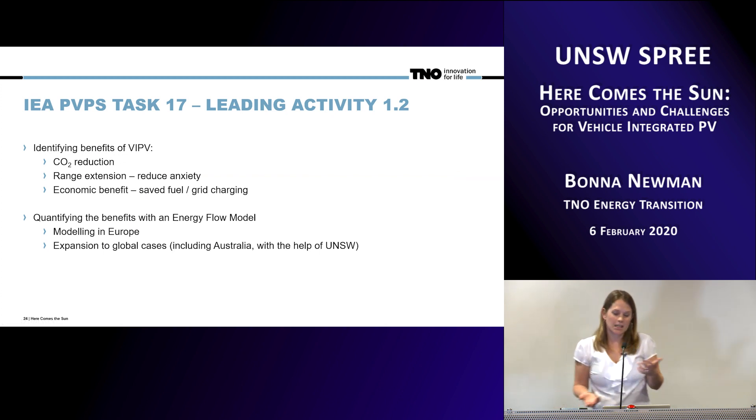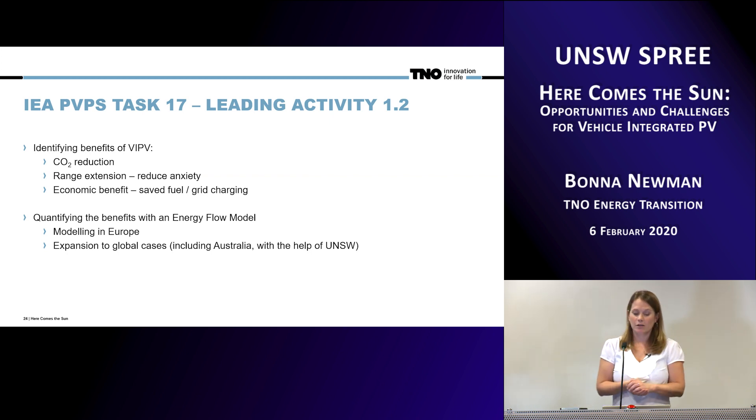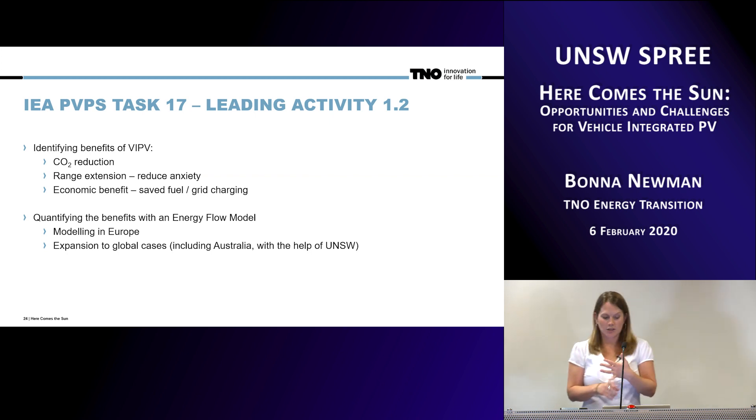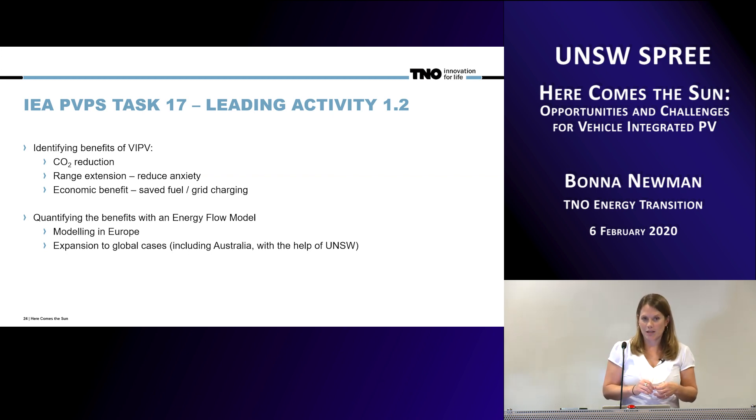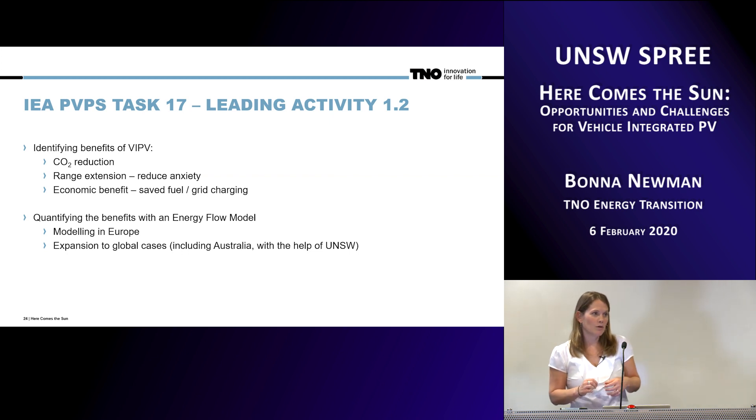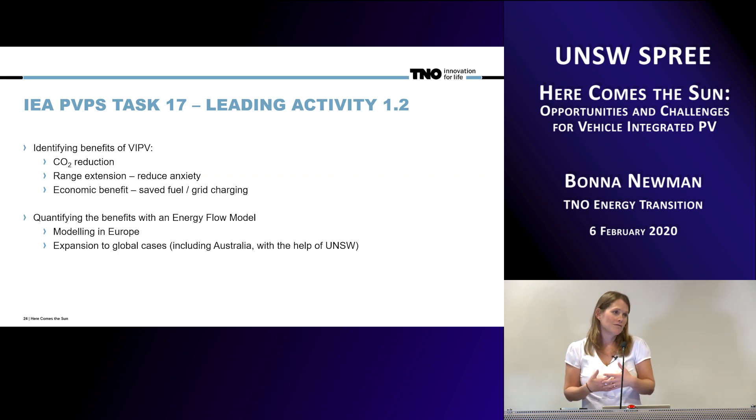In addition to design and safety considerations, we are also working with the International Energy Agency PVPS Task 17, which is about integrating PV with mobility. We're taking a much bigger approach to thinking about how PV can be integrated with the transport sector and what the actual benefits are — why it is that people would want to buy this or have it in their vehicles. Benefits include CO2 reduction, range extension, reducing range anxiety, and economic benefit. We've created an energy flow model at TNO to look at all of these different aspects and actually quantify them.